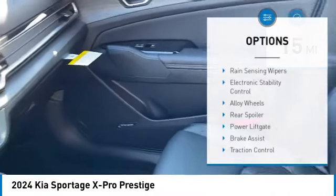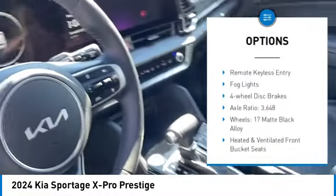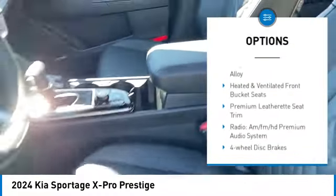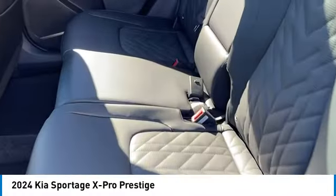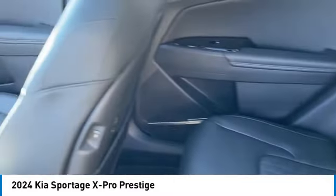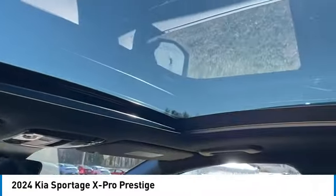Here are some of this vehicle's great options: rain sensing wipers, electronic stability control, alloy wheels, rear spoiler, power liftgate, brake assist, traction control, remote keyless entry, fog lights, and four-wheel disc brakes. Drive away with a great deal on this vehicle — call or stop in today.